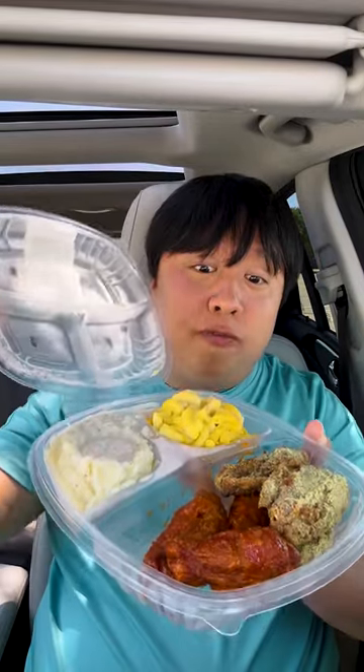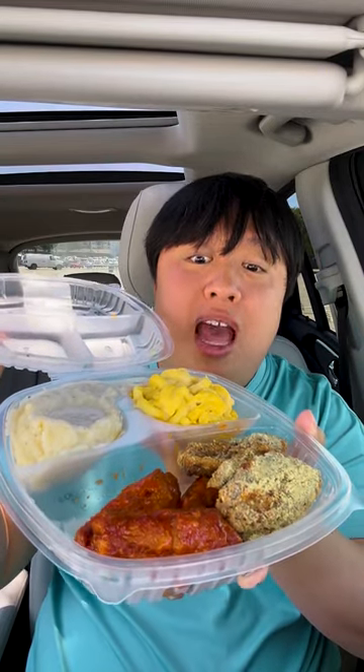Now, take a look at this. Look at all the food I got. I got a six-piece wing meal, half buffalo, half ranch wings. I got mashed potatoes and mac and cheese.